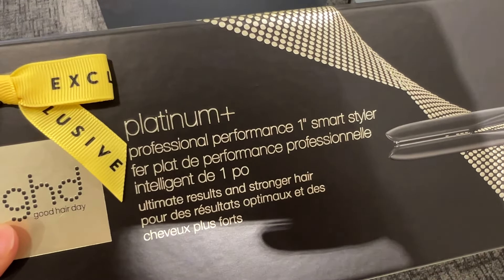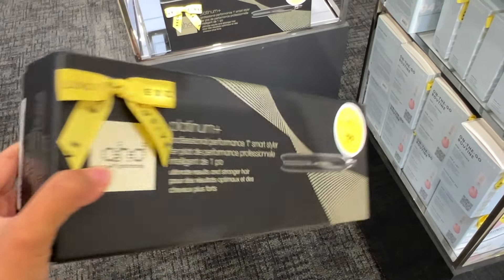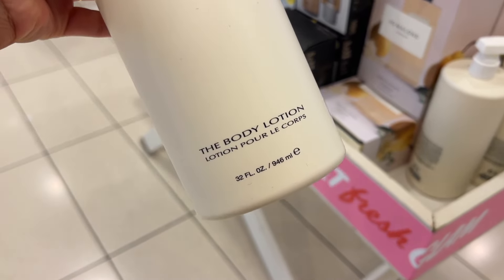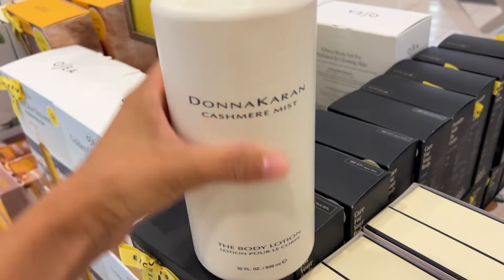Another personal favorite is the GHD Platinum Plus straightener. I love this one — I've had it for years. It's probably the best straightener I've ever used. You can save $100 right now for the sale, so if you need to get a new one, this is one worth purchasing. It's worth the money.